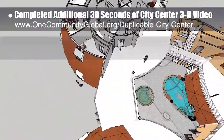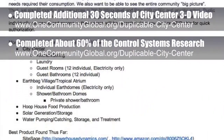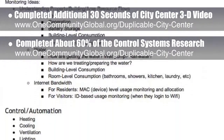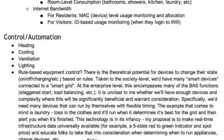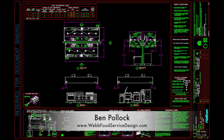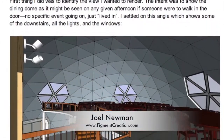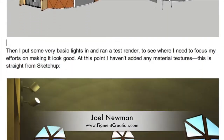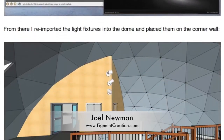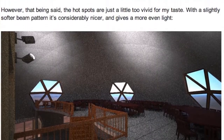Behind the scenes, we also completed about 60% of the control systems research for all structures at One Community. This is research into all the software and hardware options available for monitoring, management, and automation of everything from energy and water to internet usage at One Community. Also, Ben Pollack of Web Food Service Design helped coordinate our complete hood design and emergency sprinkler system design details for the dining dome. And last but not least, Joel Newman began working on the lighting specifics for the dining dome, testing both the software for assessing lighting as well as lighting placement. All this is on our written blog if you'd like to read it in detail.